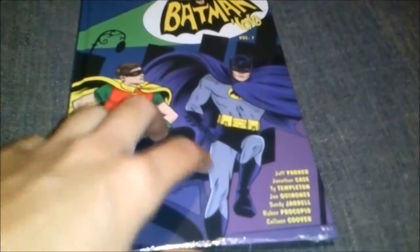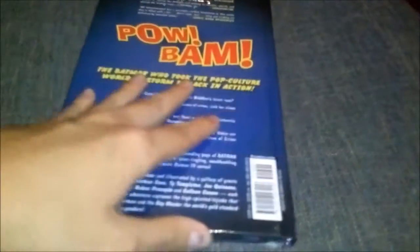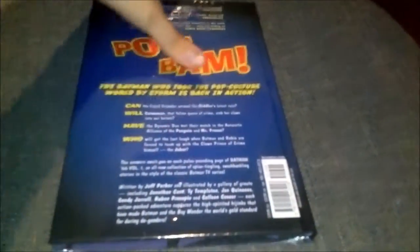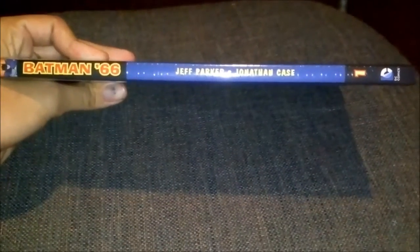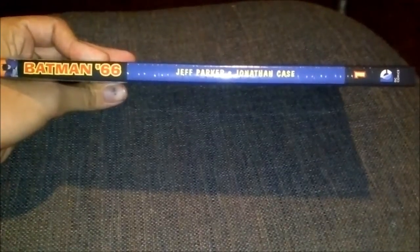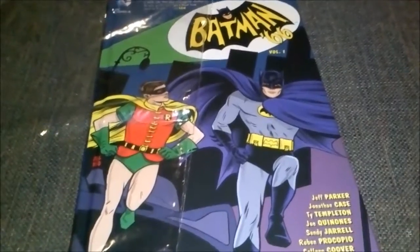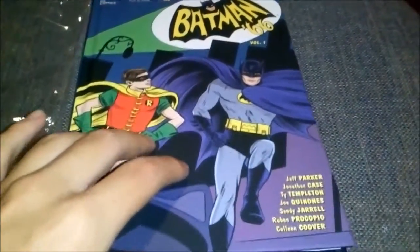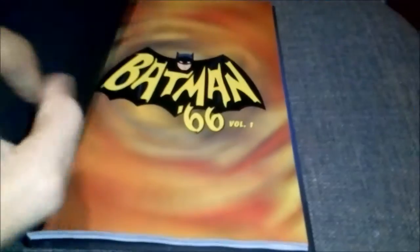Okay, this is the front. This is the back. And this is the side. Now let me get the plastic off. Okay, now that the wrapper is off, this is the hardcover, as you can see. We're gonna open it and preview it right now.